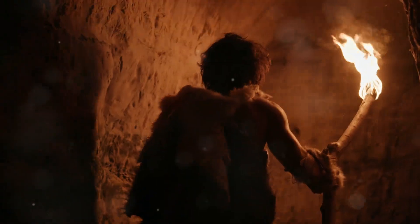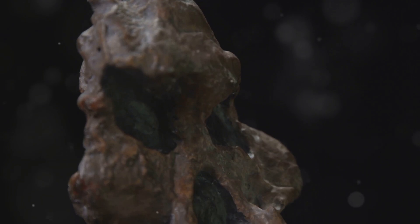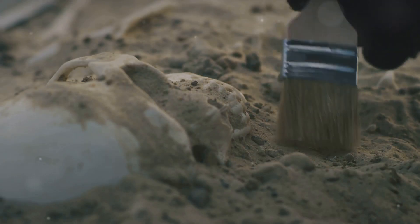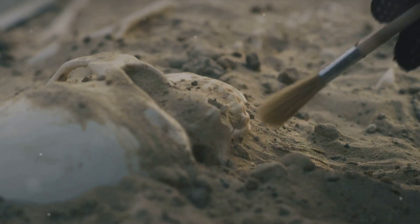First up, early humans. We're talking about species like Homo habilis and Homo erectus, who emerged roughly 2.8 million years ago. These guys were the pioneers of evolution, developing larger brains, walking on two legs, and making the first stone tools.